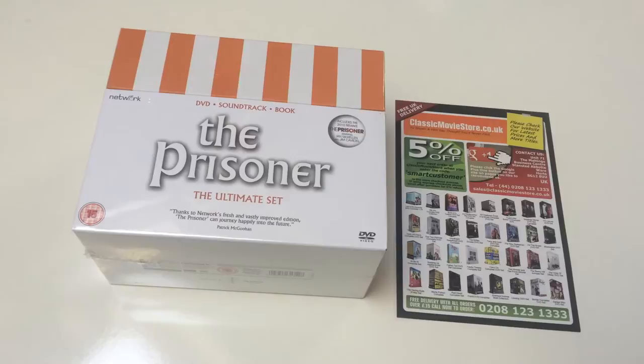It's got pretty much everything you can get — the DVDs, and also the soundtrack: three music CDs. So you get the complete TV series, the book, and the main thing you can't get elsewhere is the three CDs of the original theme tunes. As you can see, it comes in a white box — it's a Network release.